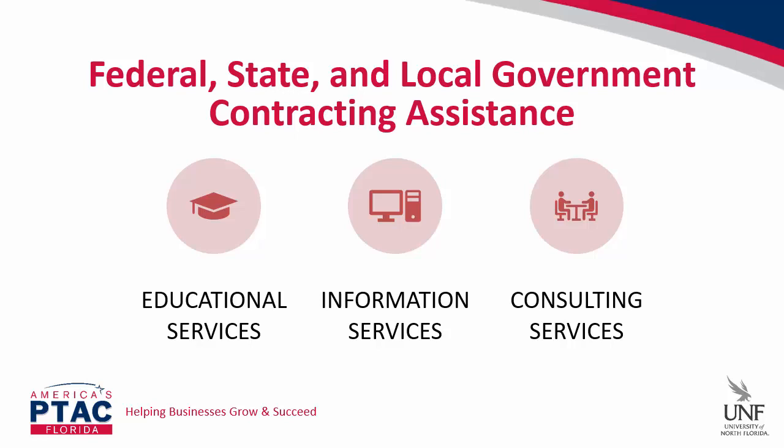The PTAC program supports federal, state, and local government contracting assistance in three basic ways: by providing educational services such as this webinar; information services to include contract research and technical information; and one-on-one confidential consulting services where you can sit down with a government contracting specialist to discuss the details of your business. Specifically, some things we provide include assistance with contracting laws, policies, and procedures; assistance with registrations including the System for Award Management; help with mentor-protege programs; the DLA internet bid board system, or DIBs; and assistance in securing preferred small business certifications.